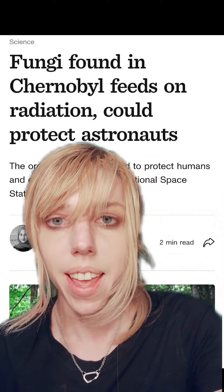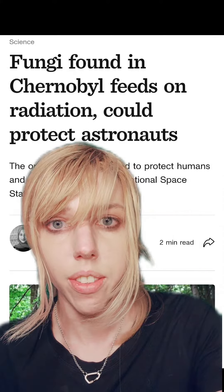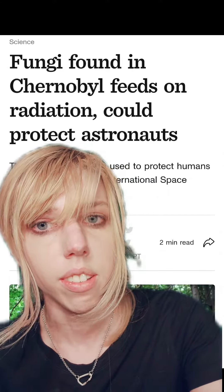Fungi found on the Chernobyl site may end up being protective of astronauts from radiation, and could be the next big thing in remediation of nuclear waste.